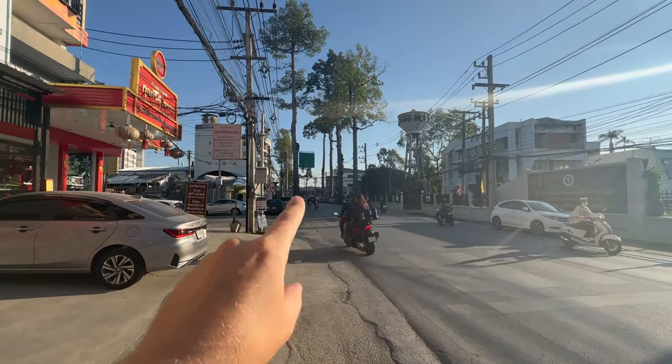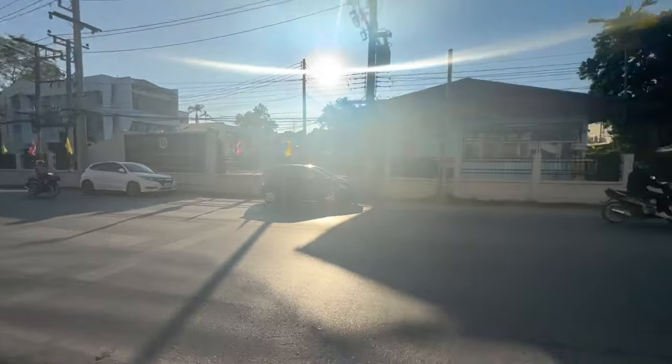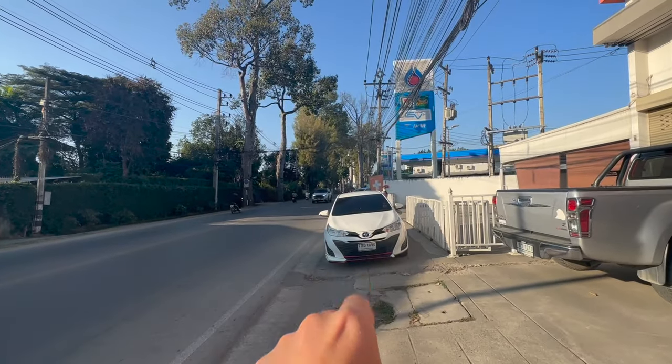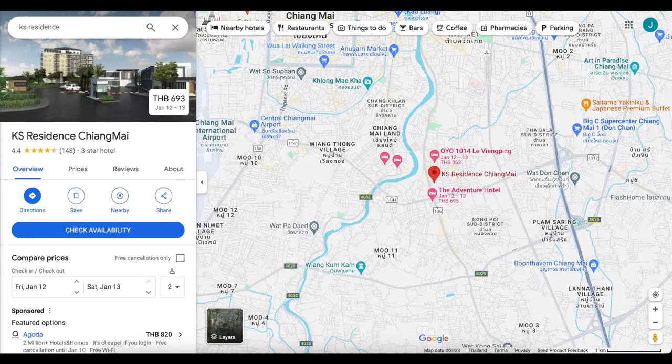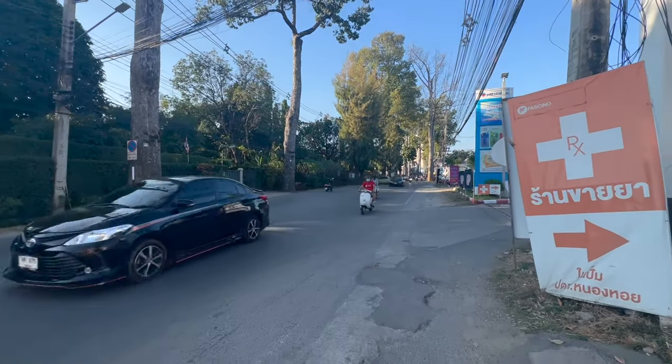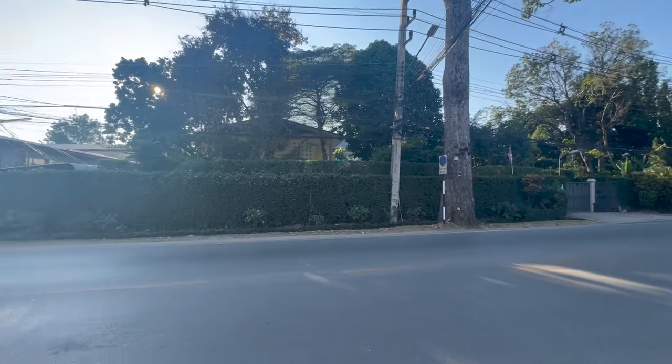Just over here we have the Mahidong Road — about 10 minutes to the airport that way, and a 25-minute walk down here gets you straight into Chiang Mai City. I literally rode the bike in here. I've just been in Chiang Mai City and we're about three minutes on the bike from Tapae Gate, maybe five depending on traffic.